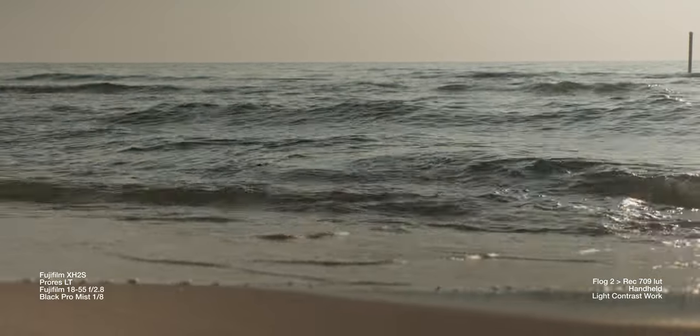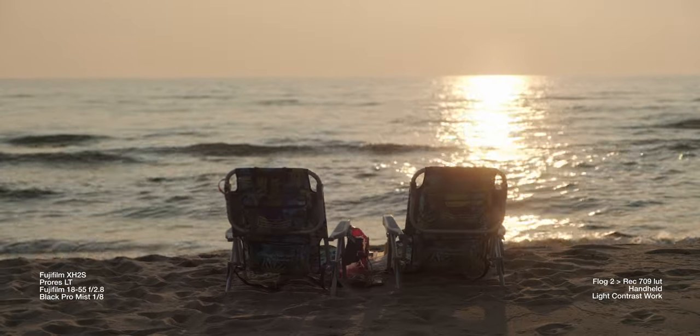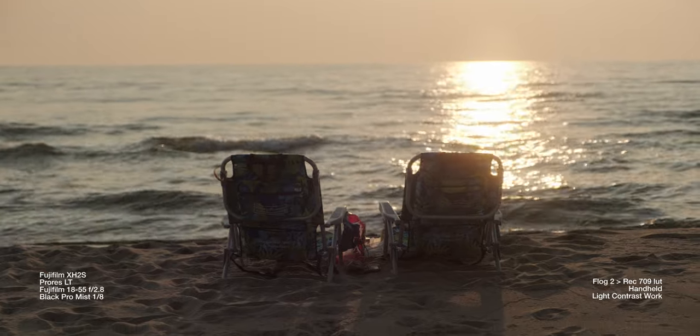On paper, this thing sprints ahead of the competition. For the price of two Red Mags, we can record Open Gate 6.2K ProRes HQ internally with F-Log2, which is a great new gamma curve that Fujifilm's added. That gives us fantastic dynamic range, minimal rolling shutter, autofocus, IBIS, and fantastic battery life. Fujifilm has truly put pressure on the entire industry to match this level of value in a camera.